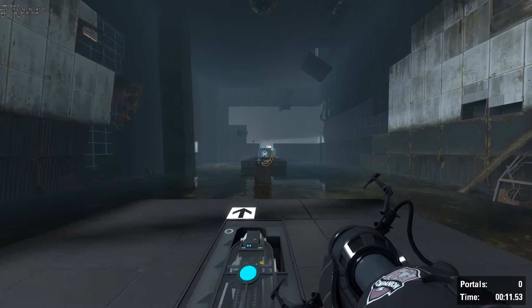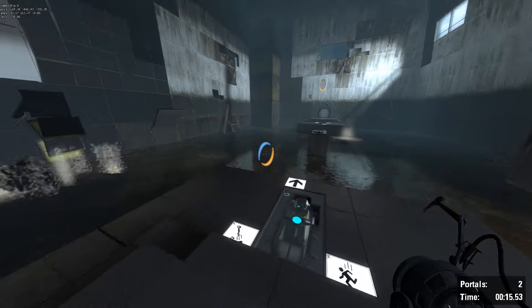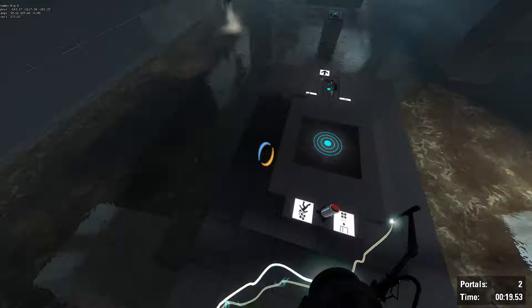This next test involves the Aperture Science Aerial Faceplate. It was part of an initiative to investigate how well test subjects could solve problems when they were catapulted into space.